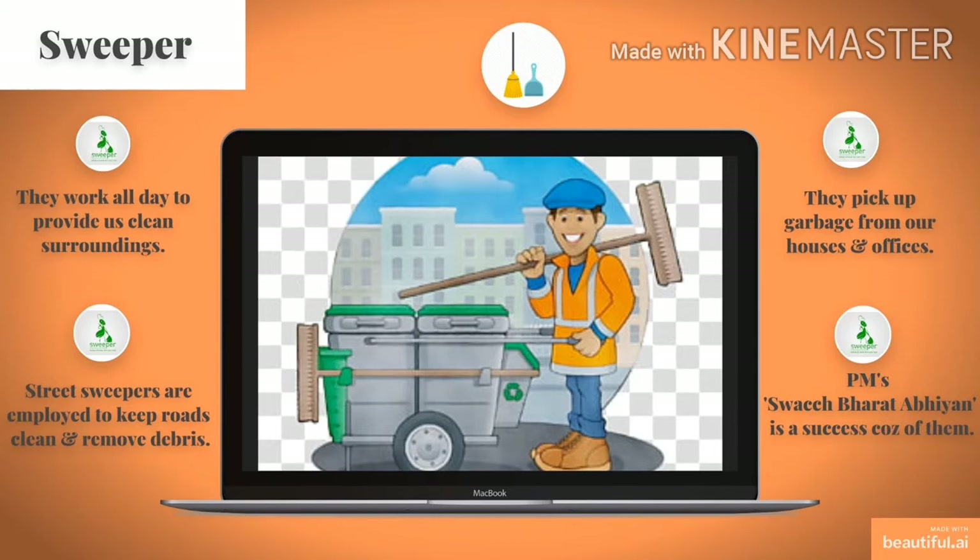This is a picture of a sweeper. They work all day to provide us clean surroundings. Street sweepers are employed to keep roads clean and remove debris. They pick up garbage from our houses and offices. The Prime Minister's Swachh Bharat Abhiyan is a success because of them.